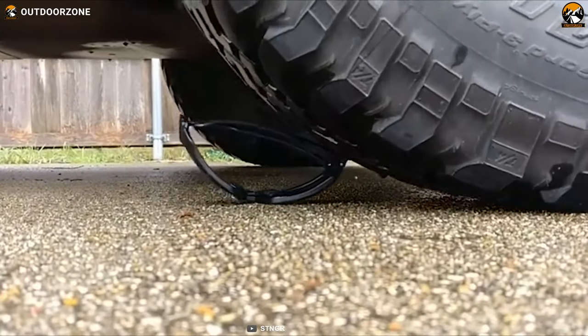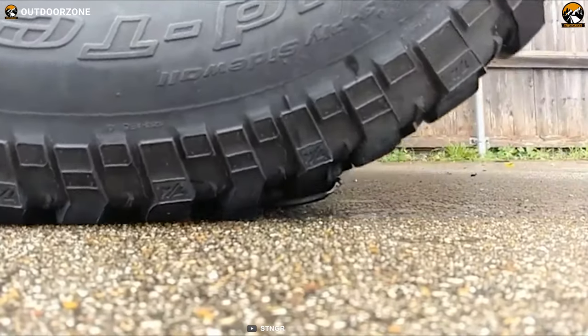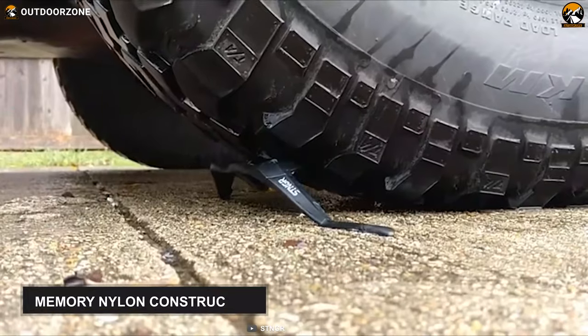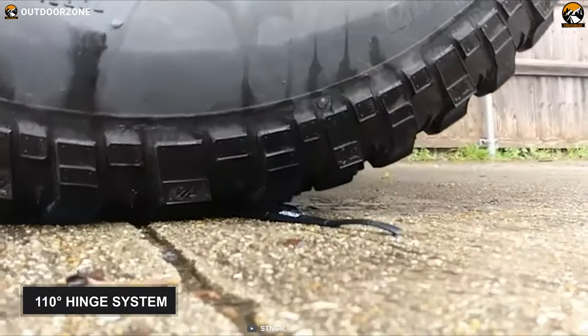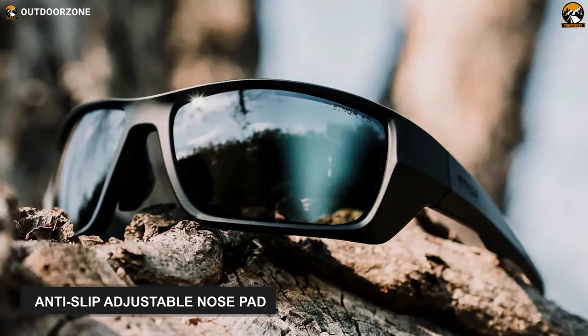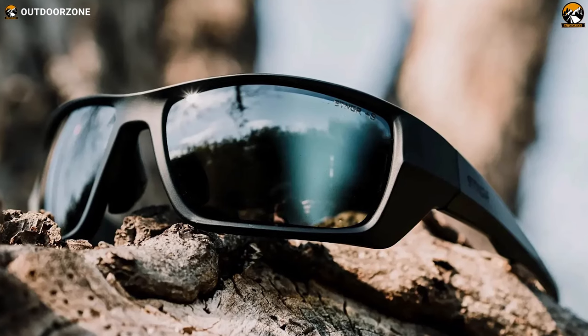Designed to be with you whether you are at home, in the truck, or anywhere in between, the Stinger Alpine Ballistic Sunglasses talk about comfort and durability. It comes with a unique memory nylon construction with a 110-degree hinge system which provides unrivaled durability. Its anti-slip adjustable nose pad allows you to achieve a fit so perfect that you'll forget you are even wearing them.